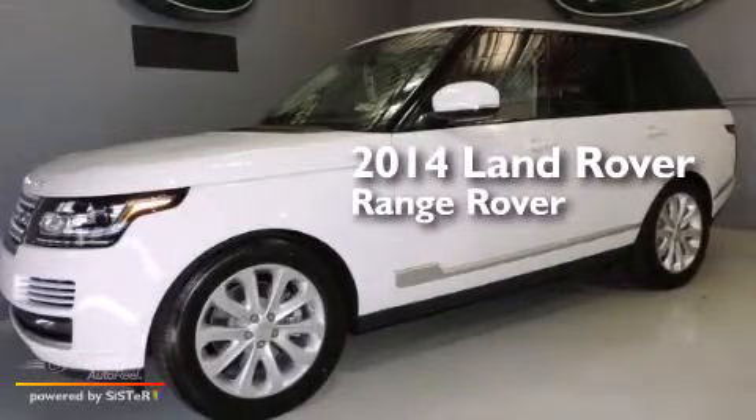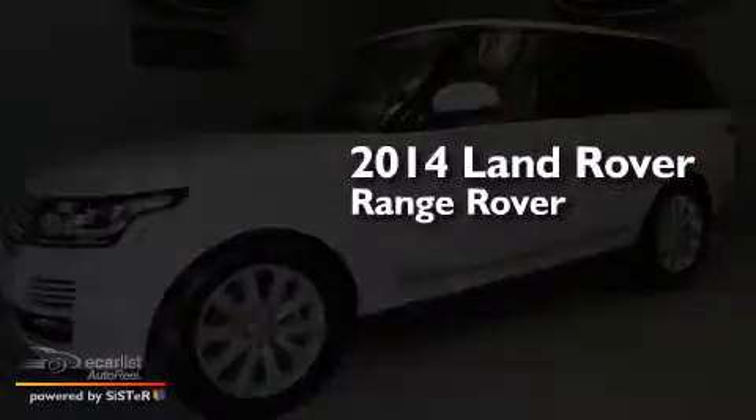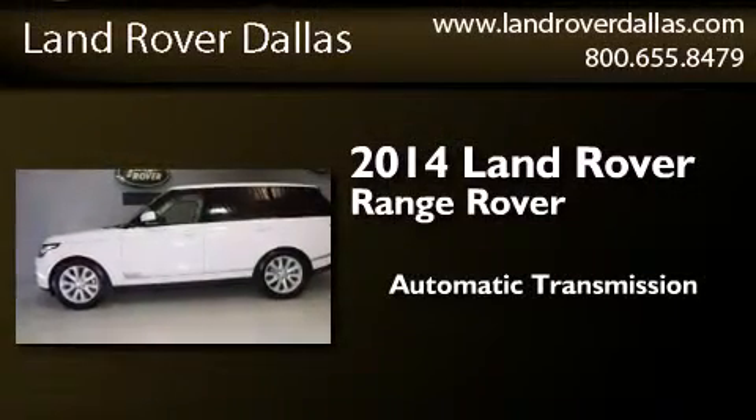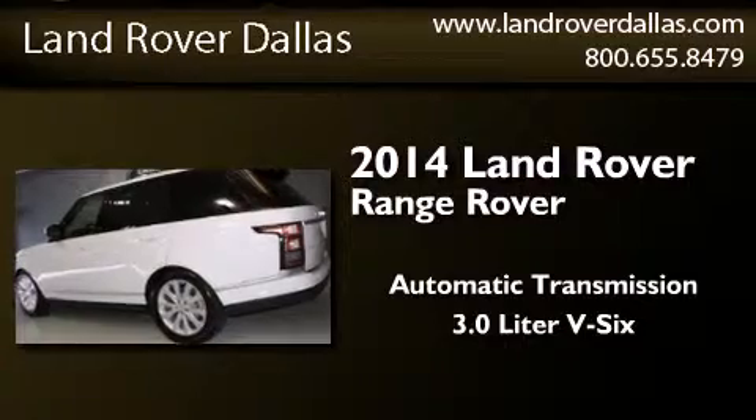This is a brand new 2014 Land Rover Range Rover. This SUV has an automatic transmission and a 3.0 liter V6.